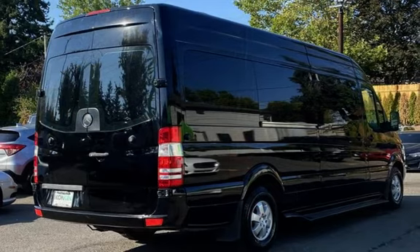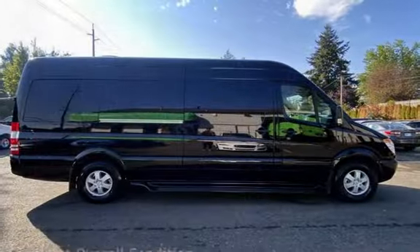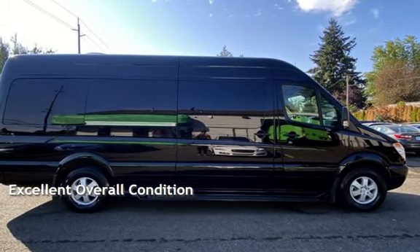This Mercedes-Benz has less than 141,000 miles on the odometer. This vehicle is in excellent overall condition.